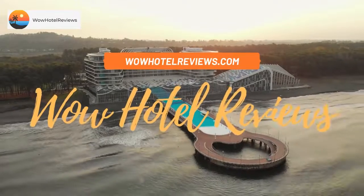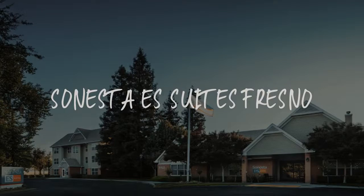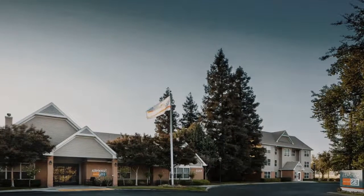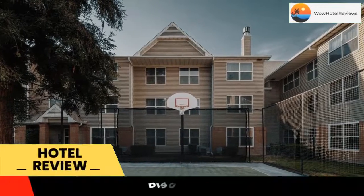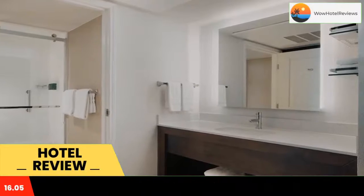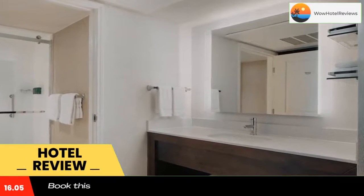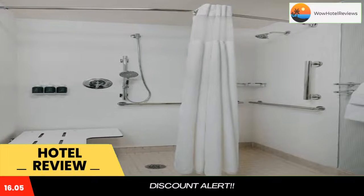Hello guys, welcome to Wow Hotel Reviews. Today I am reviewing Sinister S Suites Fresno, a three-star hotel. Please use our Booking.com link in the description to book the hotel and get special pricing. Some of the most popular facilities are one swimming pool, free parking, pet friendly, free Wi-Fi, family rooms, and non-smoking rooms.